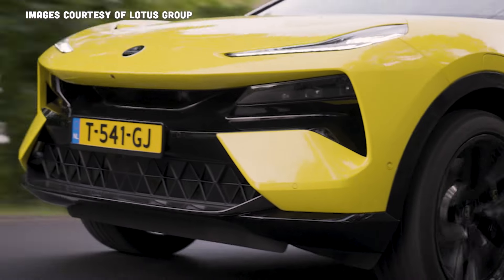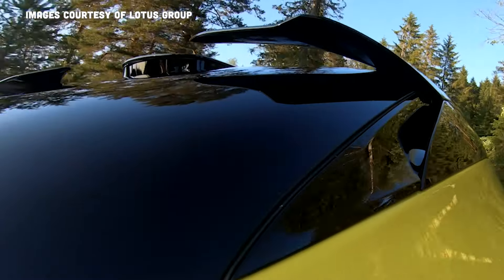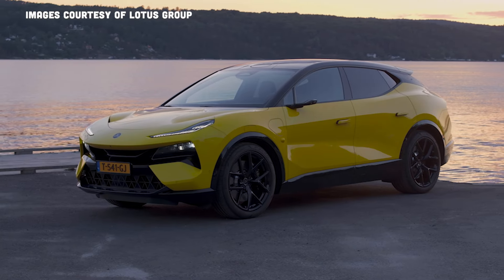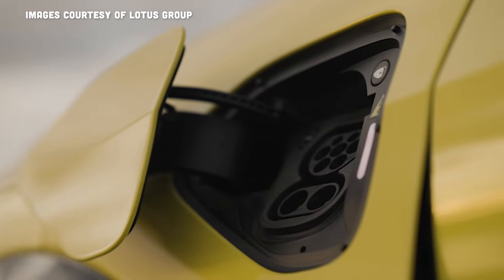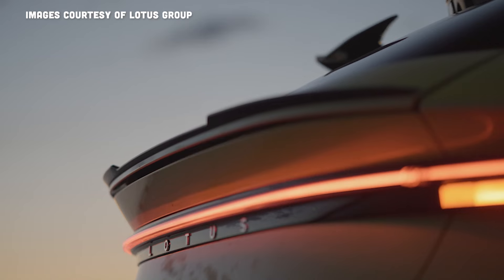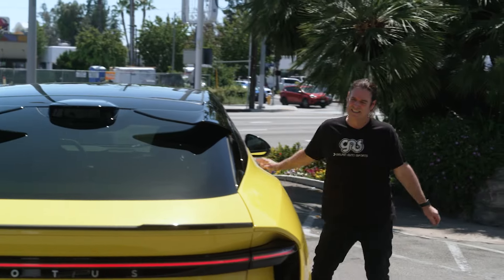What a hard task this is for Lotus. Imagine being a company where your whole brand is built on being small and light and great at handling, and you know you have to build an SUV. It has to be electric because it's 2024. So what do you do? You just go crazy — that's what Lotus did, and I'm excited to see if it worked out.